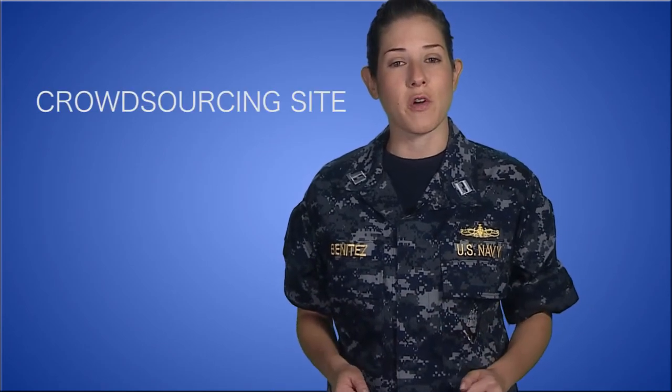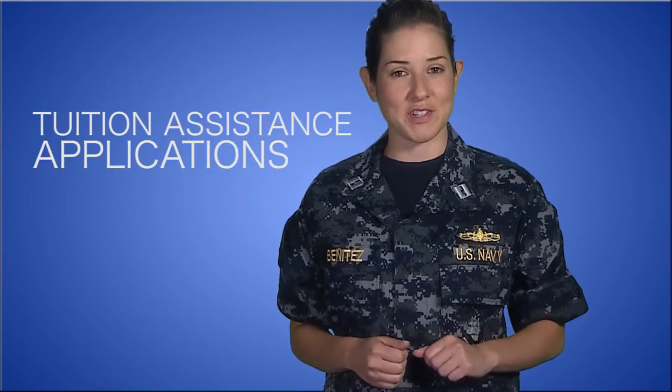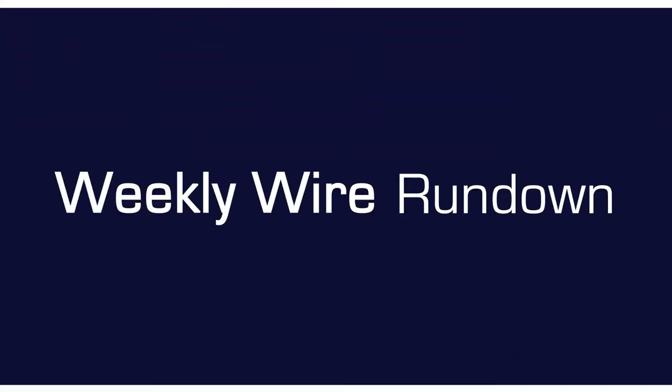This week, we're checking out the Secretary of the Navy's new innovation portal, The Hatch, and a couple tips for your tuition assistance applications. First, a big congratulations to all our new Petty Officers just advanced this cycle. Now let's talk about The Hatch.